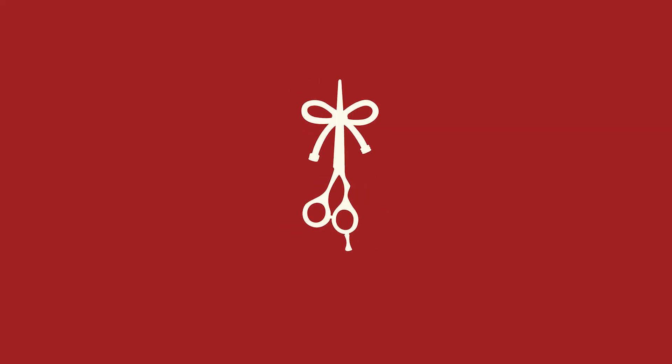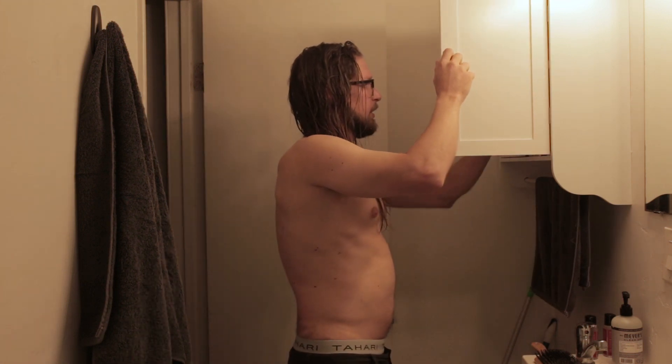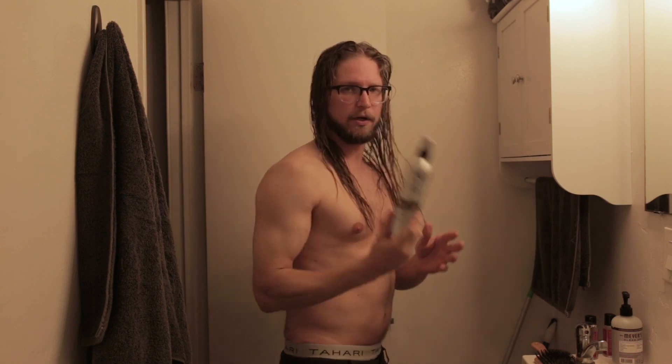Start from the bottom, detangle the ends, move to the mid-lengths, then you can hit the scalp and come down, hit the backside, and give it one good full-length brush. There's the blow-dried and brushed look. Now let's check out how to use sea salt spray. So if you've stuck with us this far, we are moving on to sea salt spray.